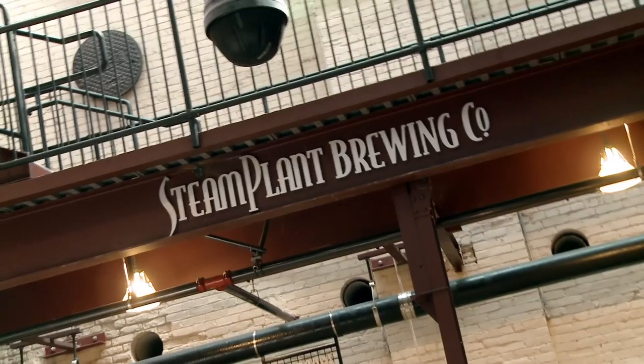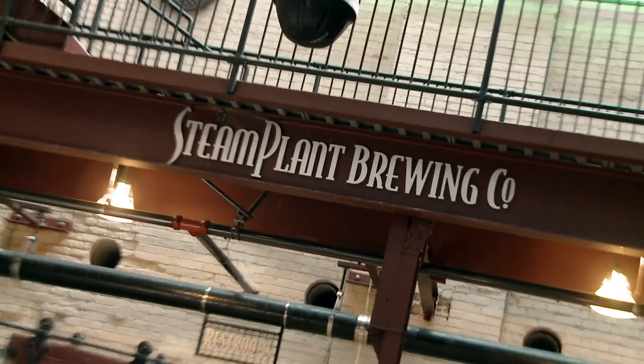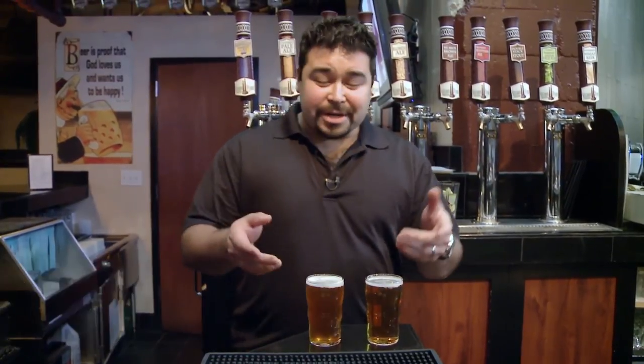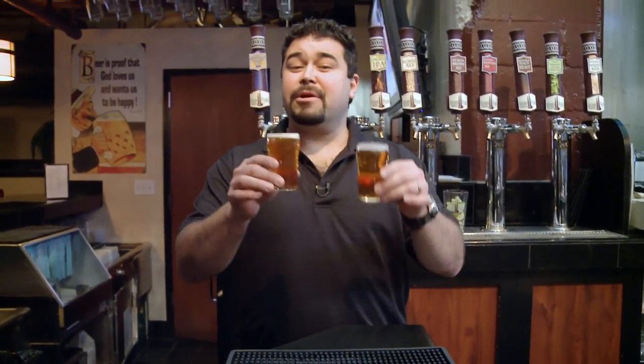When you think of barley, you probably think of beer, and for good reason. I'm here at the Steam Plant Brewing Company and Pub in Spokane, Washington, where they craft a variety of beers not only with barley but with wheat. We're going to take a barley beer and a wheat beer and see if our patrons know the difference.